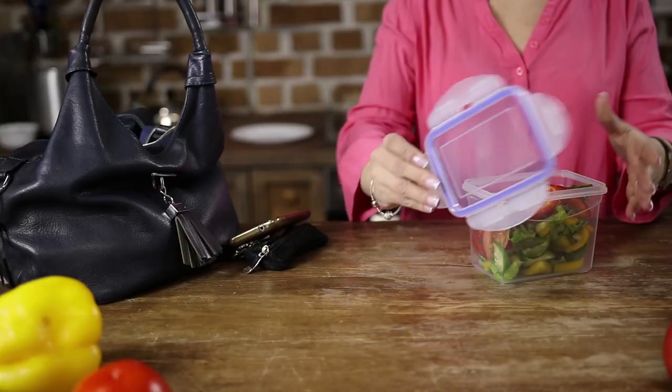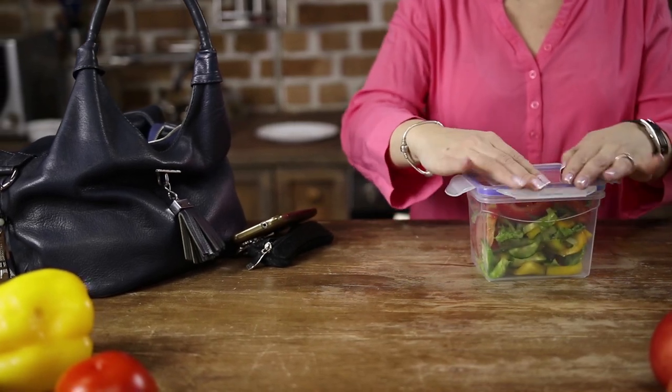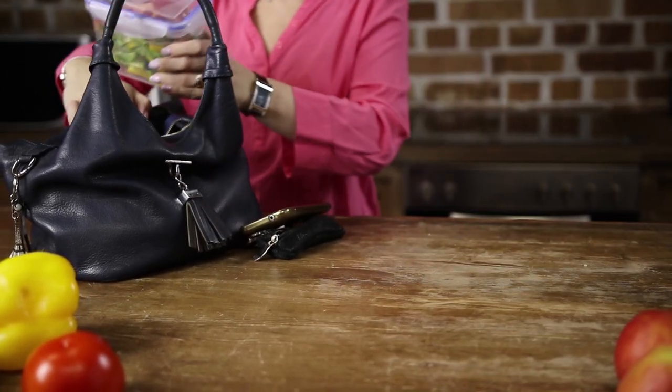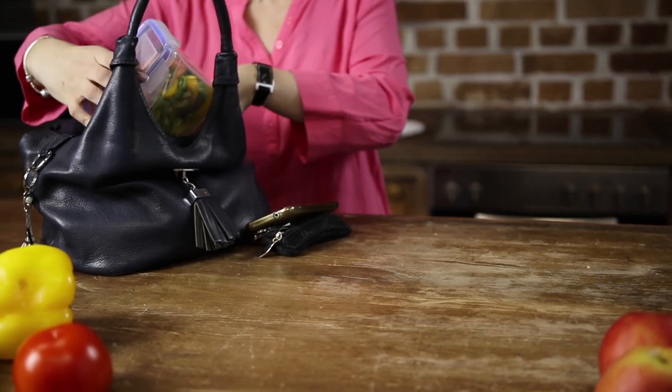That's totally doable — you don't have to worry about customs or anything like that. The only thing to watch out for when traveling internationally is what they allow you to bring in, like fruits or meats. For example, I bought meat sticks for my kid to take to Iceland and realized I couldn't actually take them into the country. I always pack my own snacks because I want to make sure I can have a snack wherever I am and I'm not dependent on finding somewhere healthy to eat.